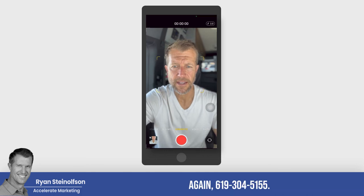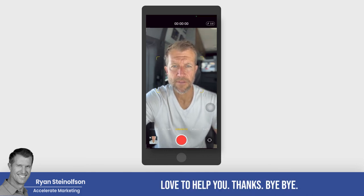Let us know if you have any questions — 619-304-5155. Love to help you. Thanks, bye-bye.